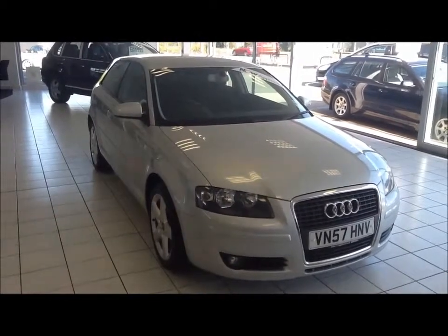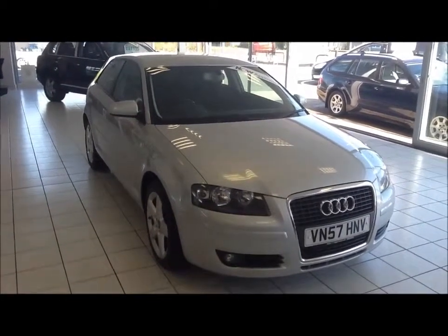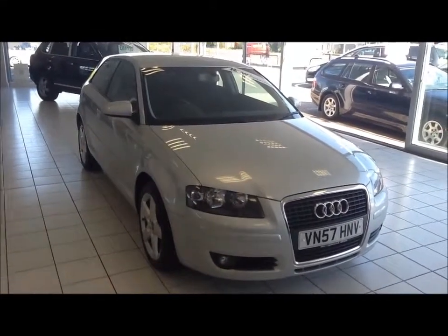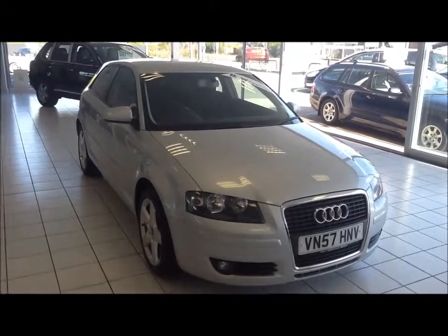This is a Now Approved vehicle which has been HBI checked and clear. It also comes fully serviced and ready to go with a 3-month comprehensive warranty. We also offer 5-day free insurance and a minimum 9 months MOT.